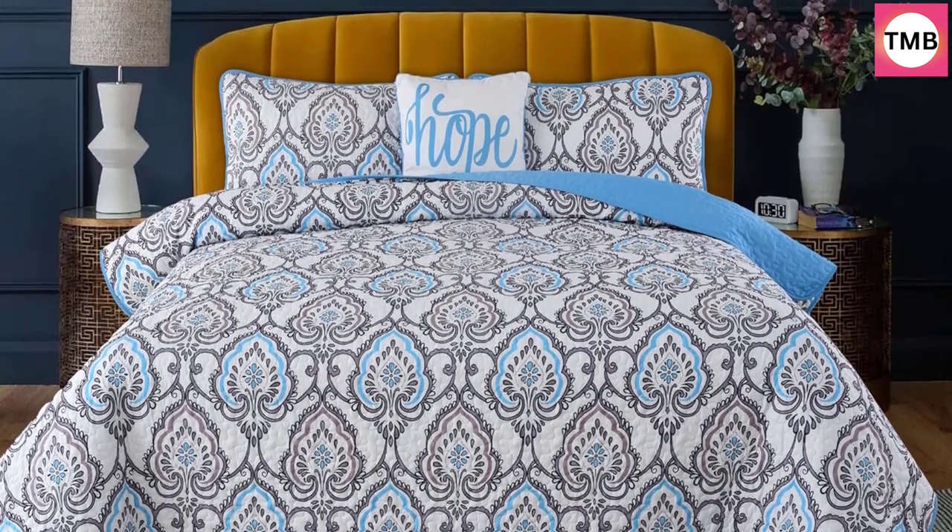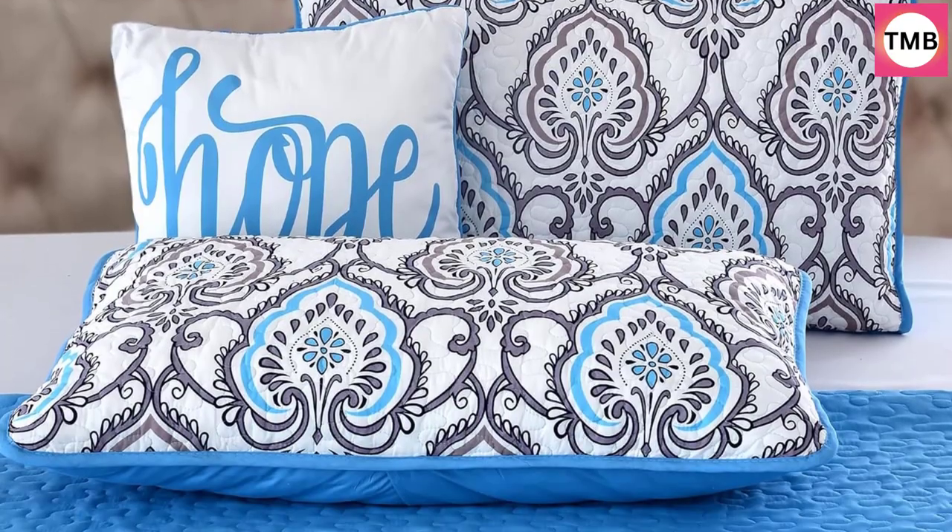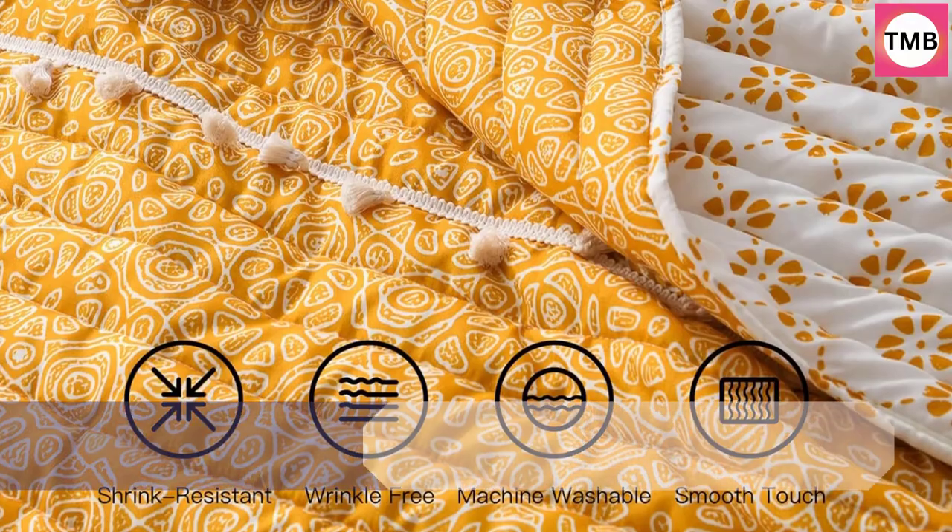Skillfully stitched quilted bedspread gives a delightful experience with envelope closure pillow shams to effortlessly put on and off pillow inserts.